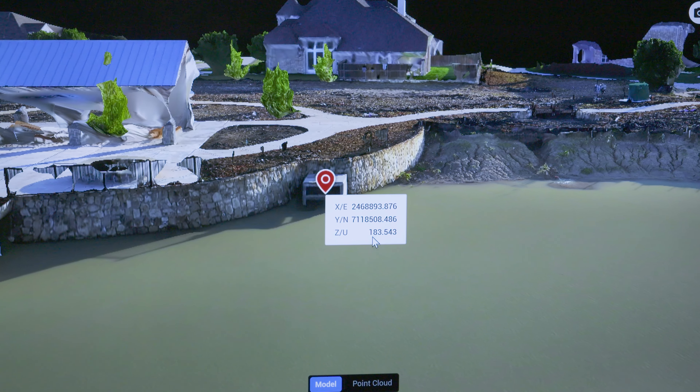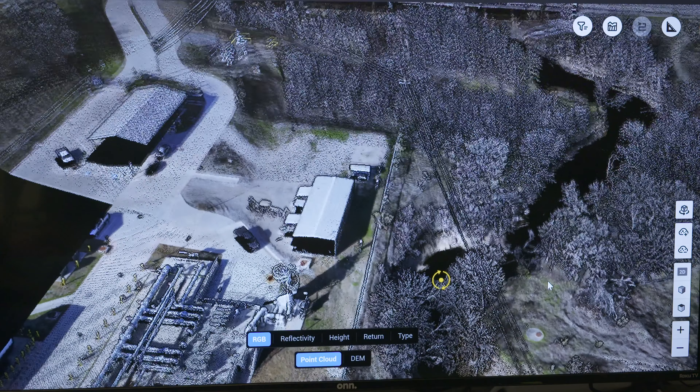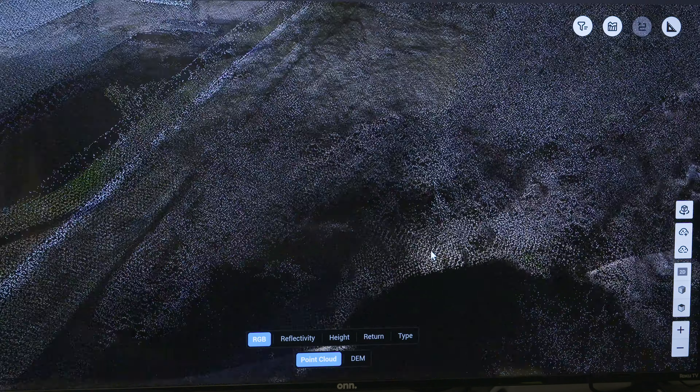These images allow stormwater inspectors to find potential erosion. If we can identify that before it becomes a problem, then our engineering department can plan to protect that bank before it becomes a big issue.